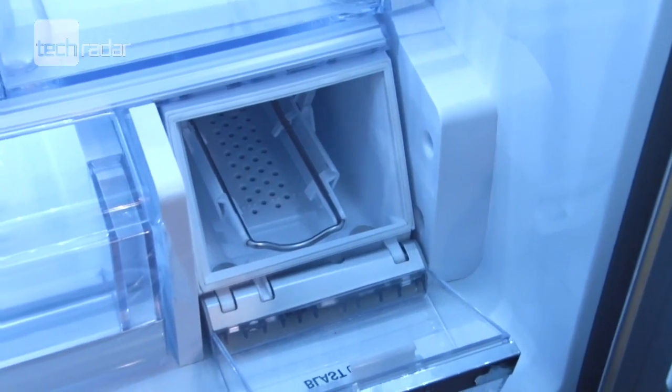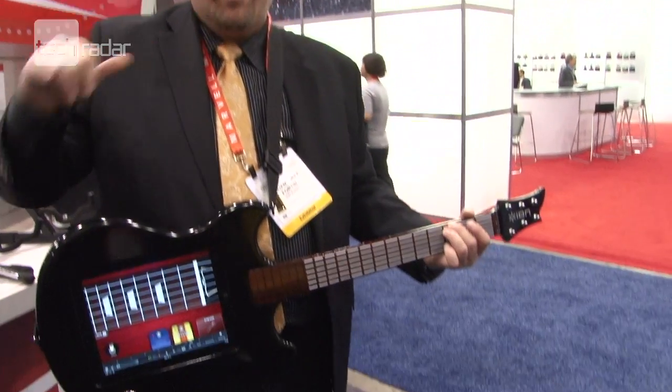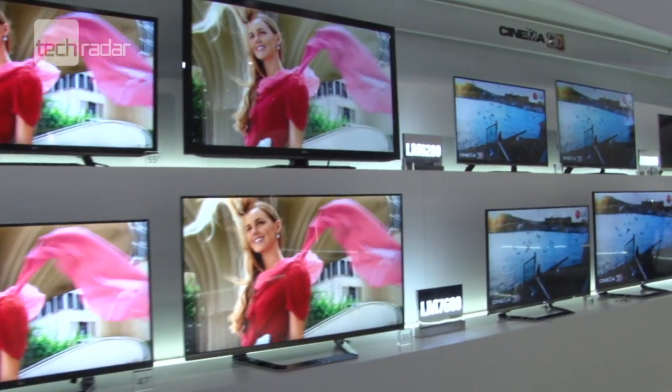Unfortunately, the super useful Chiller Fridge and slightly less useful ION Guitar Apprentice won't be available in the UK just yet, but you should see all the rest of the tech released sometime later this year.